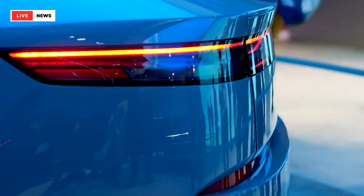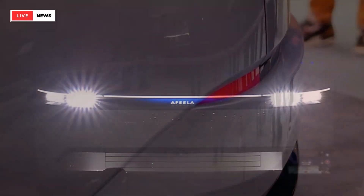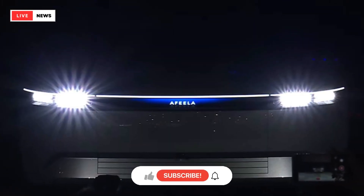The revised Afila features production-ready cues like traditional side-view mirrors instead of cameras and more substantial headlights.